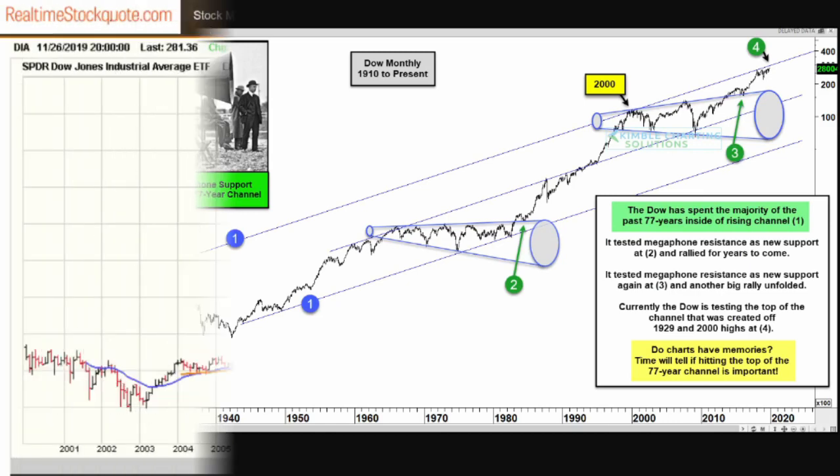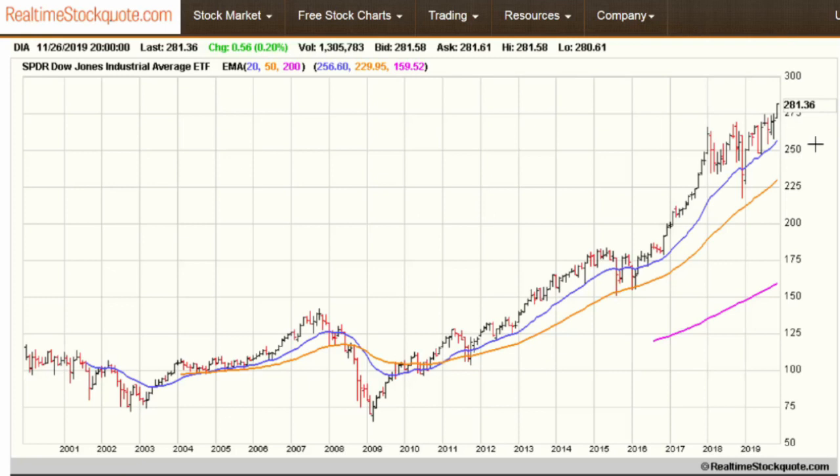Let's take a look at our charts. We're now looking at the 20-year monthly chart on the SPDR Dow Jones Industrial Average ETF, symbol DIA. It's not exactly the Dow Jones, but it's a pretty good proxy. As we can see here, we're at a new all-time high — 281.36 was the close on Tuesday.